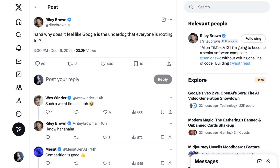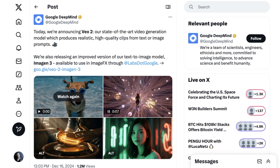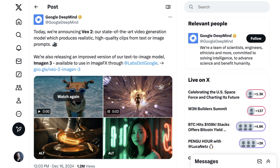Google has released VO2, their answer to Sora, and today we're talking about five or more use cases that are available right now. Welcome back to the AI Daily Brief. Something really interesting has been happening recently, summed up in a tweet from Riley Brown who said, 'Why does it feel like Google is the underdog that everyone is rooting for?' Google is really getting its groove back from a product perspective. We've talked extensively about Notebook LM, but today it's all about VO2, which has really stolen a lot of thunder from OpenAI's Sora. We'll discuss the announcement and then dig deep on a set of use cases which VO2 and Sora open up.